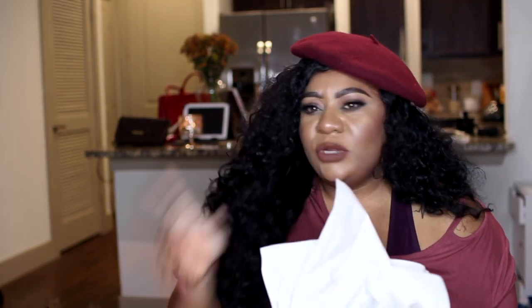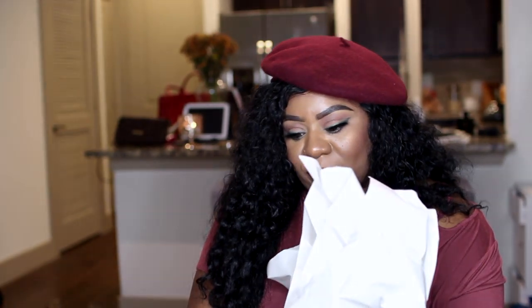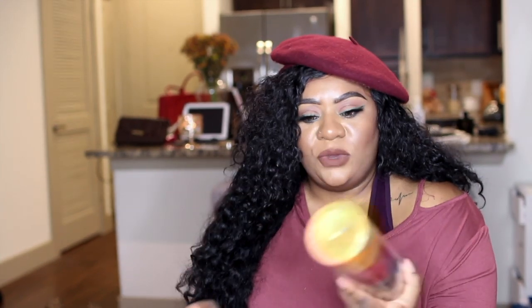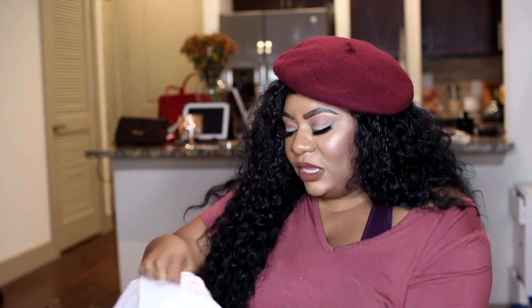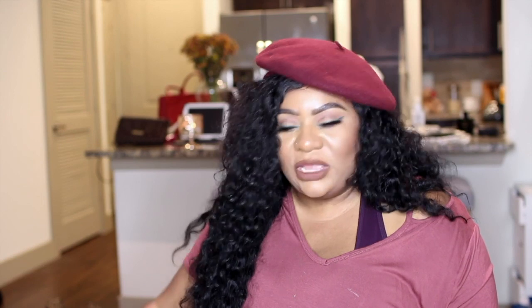Before I get into HomeGoods, let me show you what I got from Michael's. I had a coupon — 40% off a regular price item and 25% off my total purchase, which let me double dip. I got this cute little ceramic pumpkin; I wish the top part were gold or silver but it's just a regular brown — I might paint it. I also got this fall candle, which was the 40%-off item. It's just a basic fall candle for my tray and I thought it looked really nice.